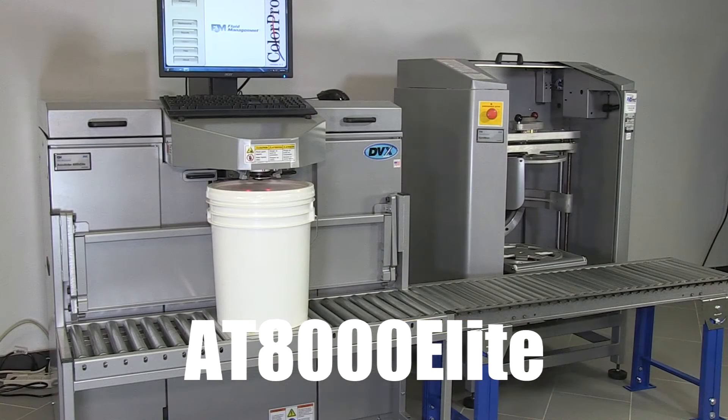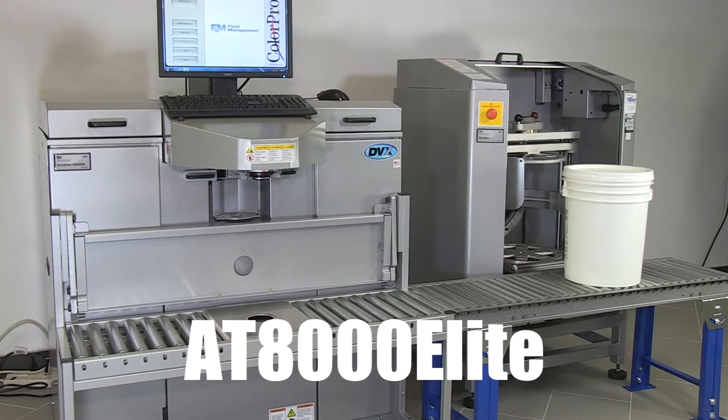Additionally, Fluid Management offers other optional models of conveyors to best meet your paint department's needs. The modular design of the 5-gallon conveyor can even be extended to your mixers to help create an ergonomic environment.